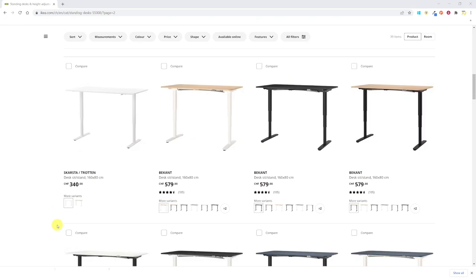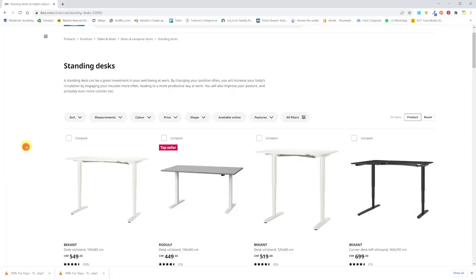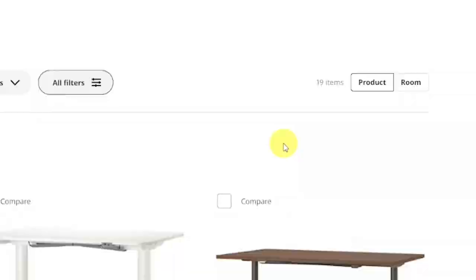Each model also offers different types of desk color and feet color. I was personally looking for a desk that was a little larger than my previous one, which was 140 by 60. So I filtered my search for rectangular desks that are 160 by 80, but there are still 19 options.